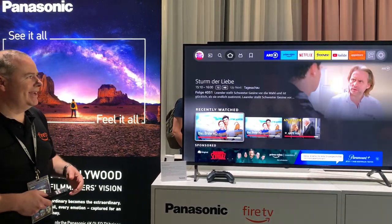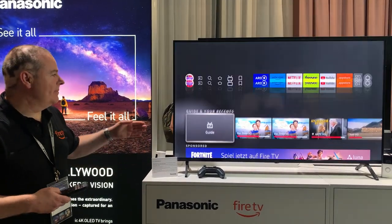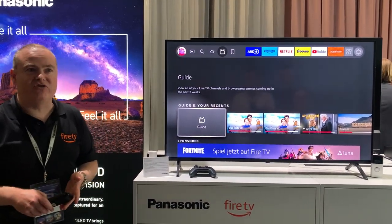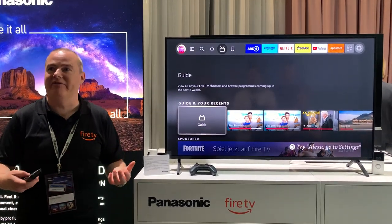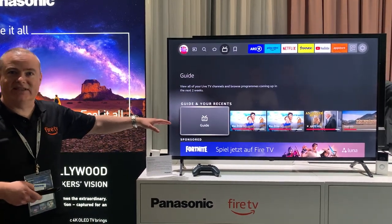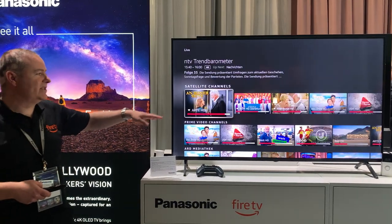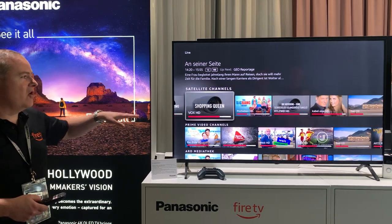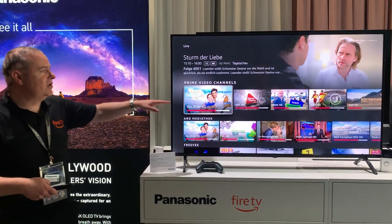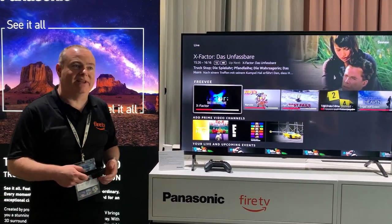I also want to show you the live and linear TV integration. This allows all your content — whether it's broadcast, satellite, cable, terrestrial, or linear channels which are part of applications. Scrolling down you'll see your guide and recently watched. Further down there's live sport, breaking news, and satellite channels — for example H2 Plus content. You also have rows from Prime Video Channels, Art, and Preview, and you can add different applications that have linear content.